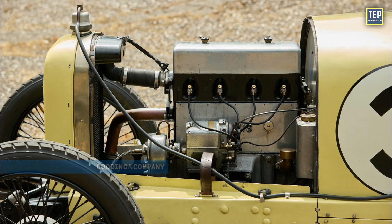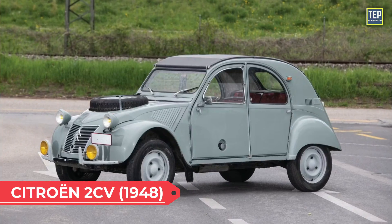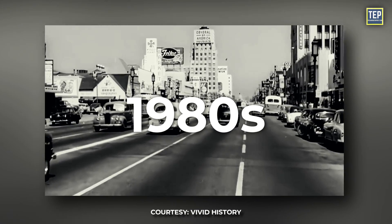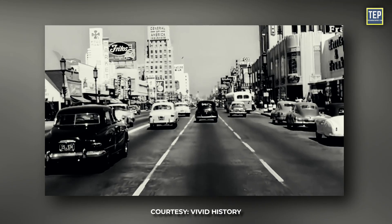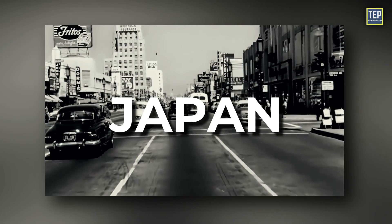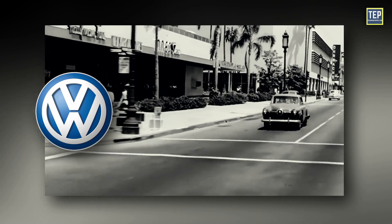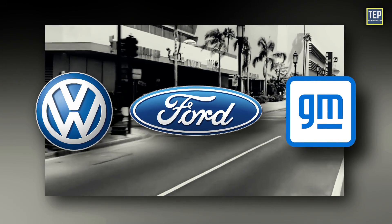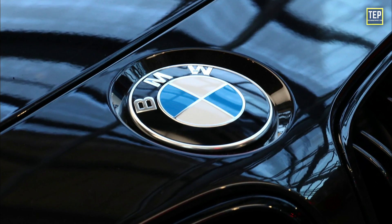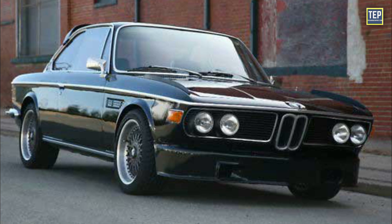Early cars using the front-wheel drive layout include the Alvis, Cord L29, DKW F1, the Citroën 2CV, Saab 92, and the Mini. In the 1980s, the traction and packaging advantages of this layout caused many compact and mid-sized vehicle makers in the US to adopt it. Most European and Japanese manufacturers switched to front-wheel drive in the 1960s and 70s, the last to change being Volkswagen, Ford, and General Motors. Toyota was the last Japanese company to switch in the early 1980s. BMW, focused on luxury vehicles, retained the rear-wheel drive layout in even their smaller cars, though their Mini marque is front-wheel drive.